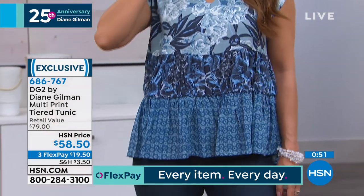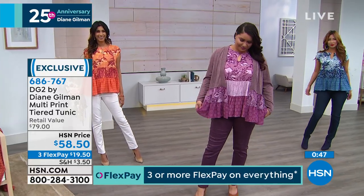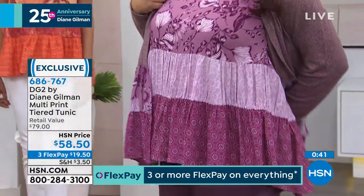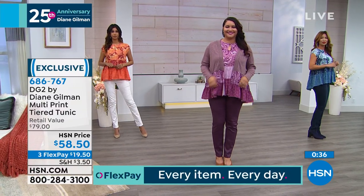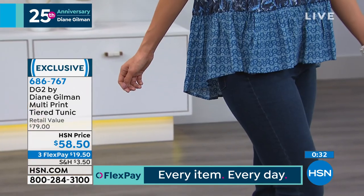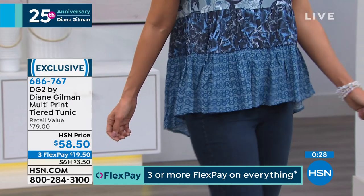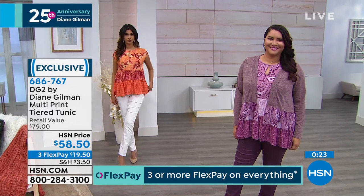If you thought you had everything from Diane Gilman's DG2, you don't have this yet — but you can. It's extra small to 3X, and this is made to be forgiving — just a flow. I love the high-low effect of it too; I happen to think that's very slimming. This is also a fabric that you just wash and dry. It might be good to take it out of the dryer while still a teeny bit wet and leave it to hang.